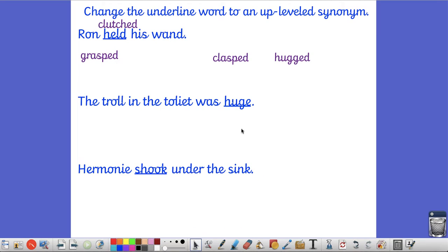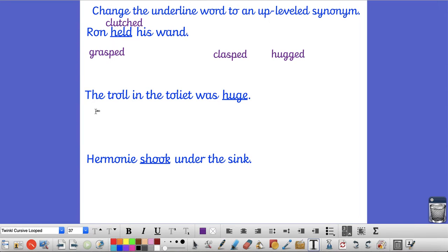In my next sentence, I've got: the troll in the toilet was huge. Now we're describing how big the troll was in size. Other words we could use rather than 'huge' are: vast, we could use the word 'great', we could use the word 'enormous', we could use the word 'immense'.